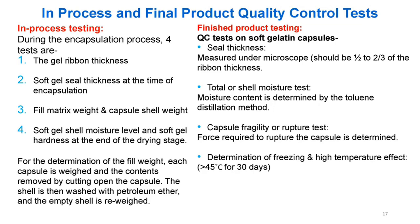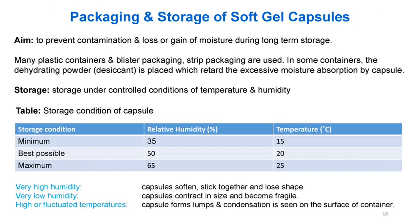Determination of freezing and high temperature effect: stored at 5°C for 30 days. Packaging and storage of soft gel capsules: aim is to prevent contamination and loss or gain of moisture during long-term storage. Many plastic containers, blister packaging, and strip packaging are used. In some containers, a desiccant is placed to retard excessive moisture absorption by capsules. Storage is under controlled conditions of temperature and humidity.